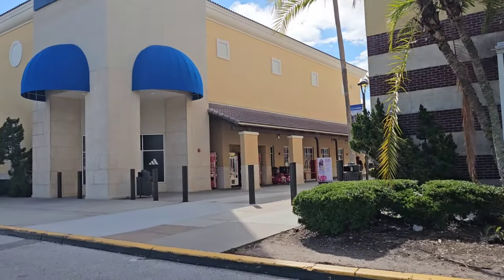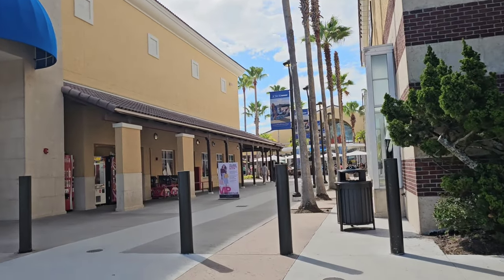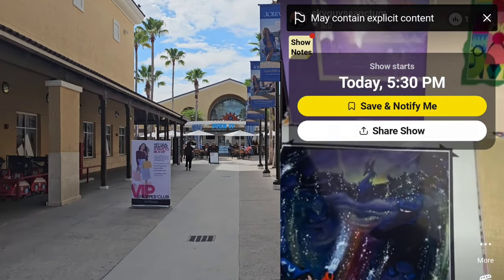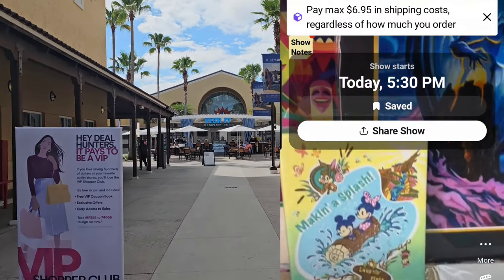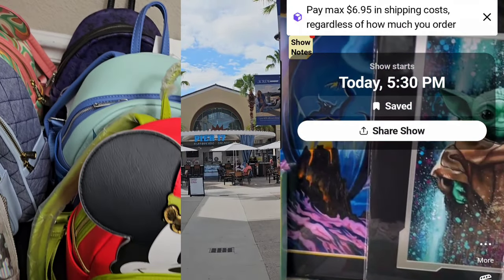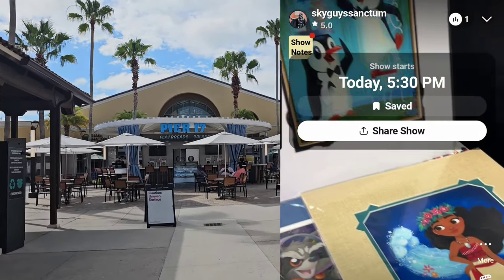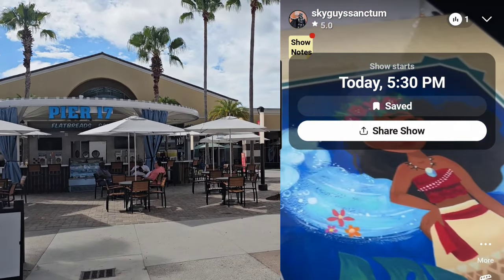Stay tuned to the very end to see how I do personal shopping and live shopping. I also want to promote a show — if you're watching this on Thursday, my friends over at Sky Guy Sanctum are going to have a major art show today, I think at 5 or 6pm. Then I'm going to have a mega show on Saturday with lots of Loungefly starting at just a dollar. Free $15 for new users. Sky Guy Sanctum has shipping — all you can ship for $6.95.